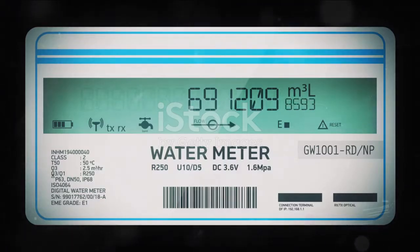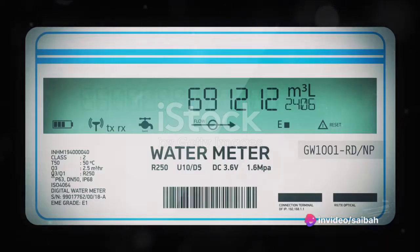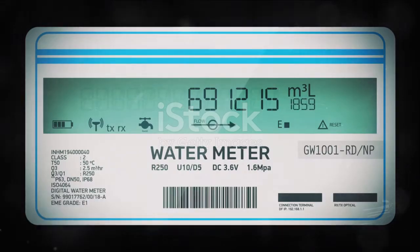The power generation sector also employs vortex flow meters. Whether it's a nuclear power plant or a coal-fired plant, these devices are used to monitor the flow of cooling water, steam, and fuel. They provide accurate data, which is essential for efficient and safe power production.